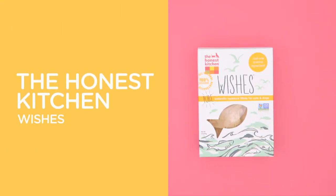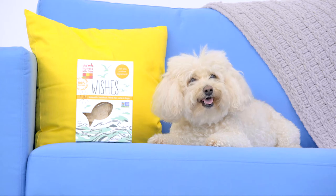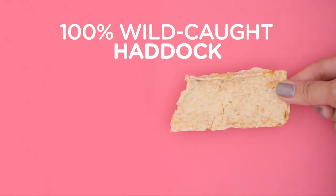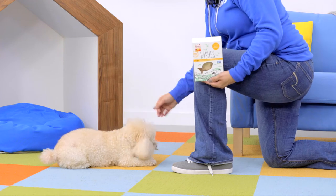And for those who wish for something fishy, the Honest Kitchen has them covered with Wishes. If I had three wishes, I'd wish for three fishes! These low-calorie grain-free treats are made from 100% wild-caught haddock, so there's nothing fishy going on here.